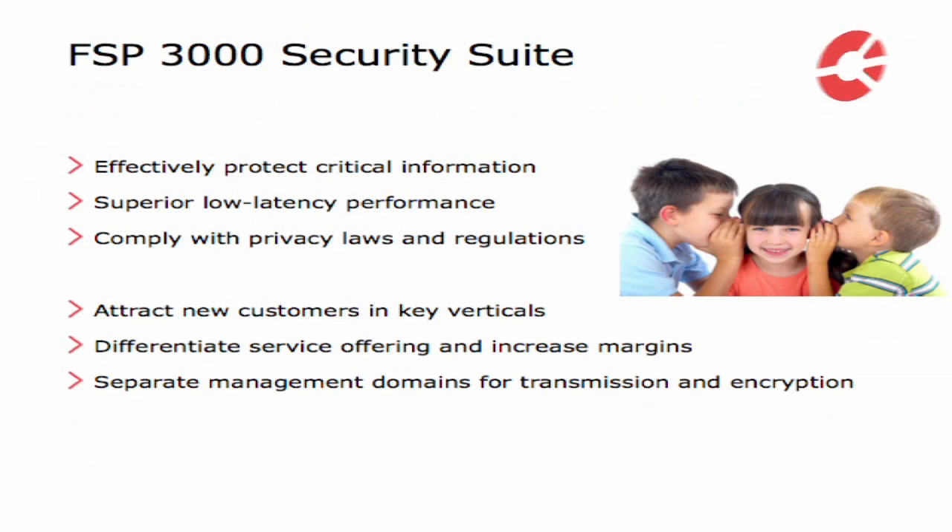You have shown this demo to customers and interested parties — what would be the key target audience? We see the biggest interest in the financial market, where they are afraid of losing sensitive customer data. Whenever they connect their data centers over dark fiber running through public ground, they have an interest in encrypting this data. The best response comes from national banks, banks in general, and insurance companies — they all feel the threat. On top of that, managed service providers offering services to those customers also see this feature as a very useful addition to their portfolio.